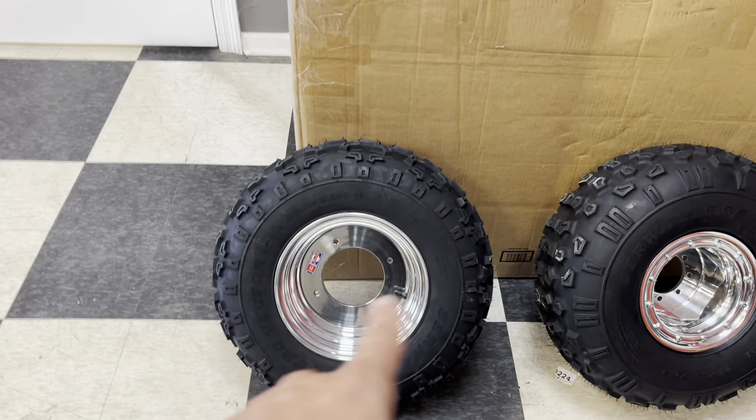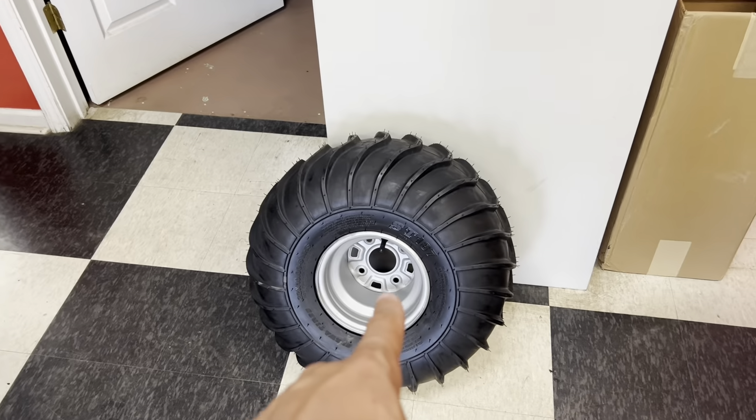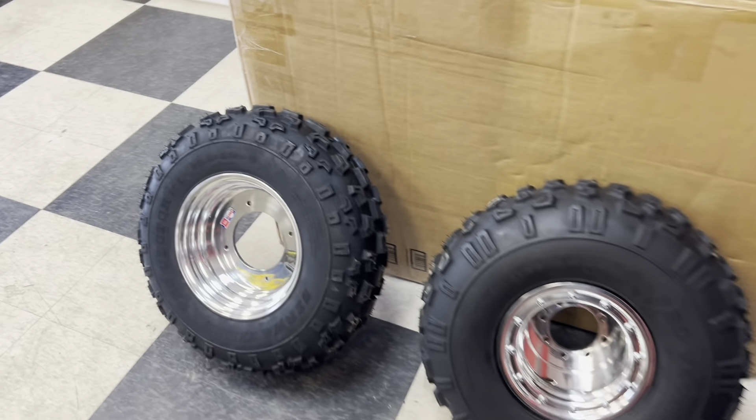These are $175 a piece shipped in the lower 48 states. These are $142 a piece shipped in the lower 48 states. No sales currently running, but they are in stock and ready to ship.